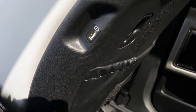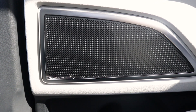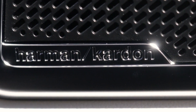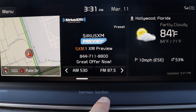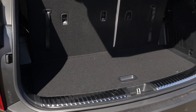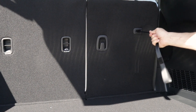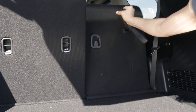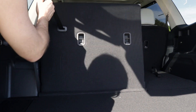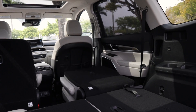USB ports to charge your phone are available in both the front and back of the vehicle. There's a Harman Kardon surround sound speaker system and a 10.25-inch touchscreen for navigation, music, and much more. There's plenty of cargo space in the back with an extra storage bin beneath the floor, and a simple pull on the back seat handles lets you fold them down with ease. You can also push a button in the back to fold the second row seats down.